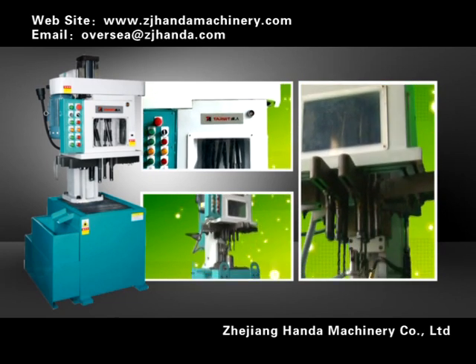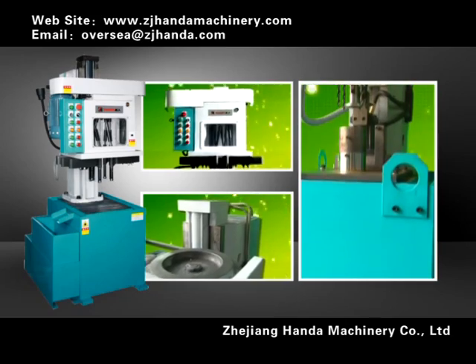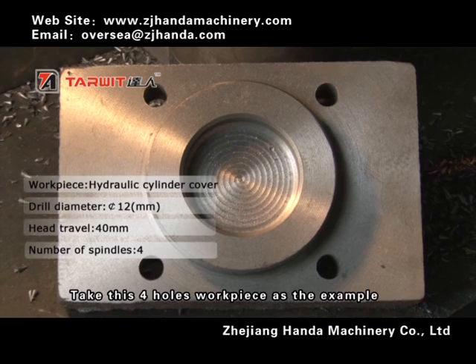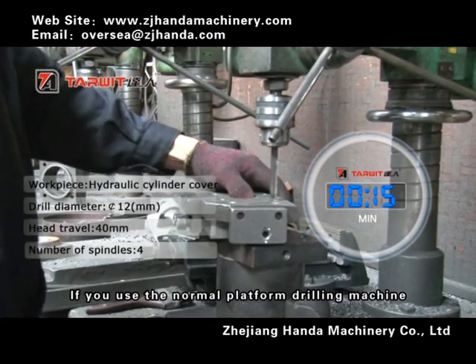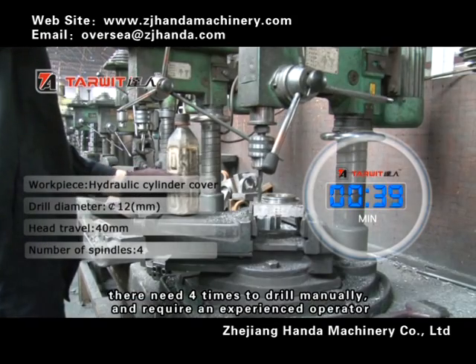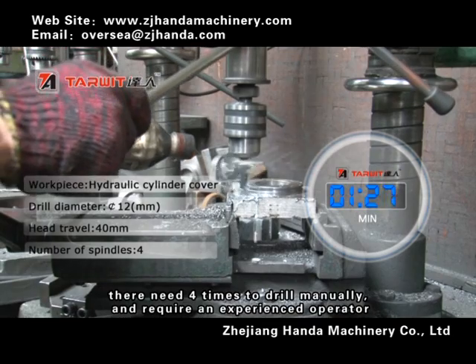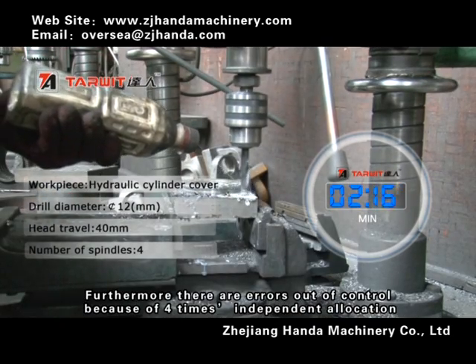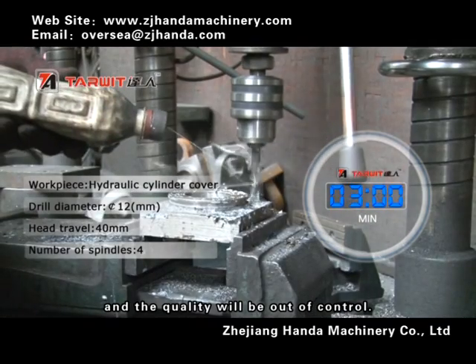Now let's have a demo and see how the machine works and what the advantages are. Take this 4-hole workpiece as the example. If you use a normal platform drilling machine, you need 4 separate drilling operations manually, requiring an experienced operator. Furthermore, there are positioning errors from 4 independent allocations, and quality will be out of control.